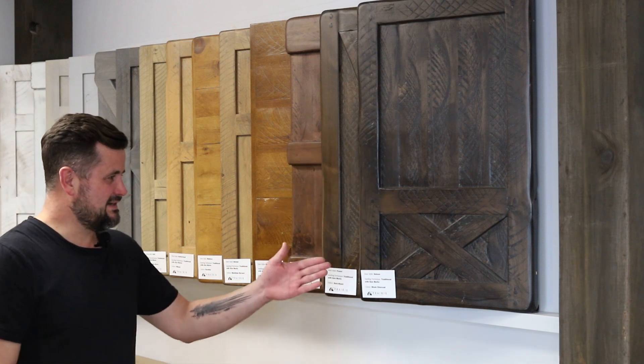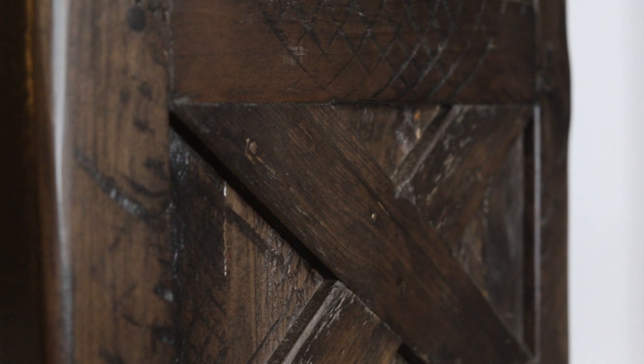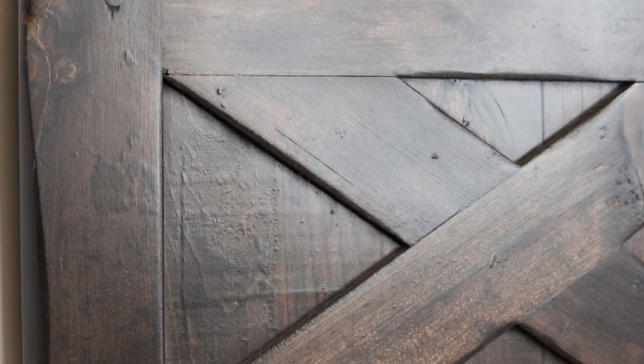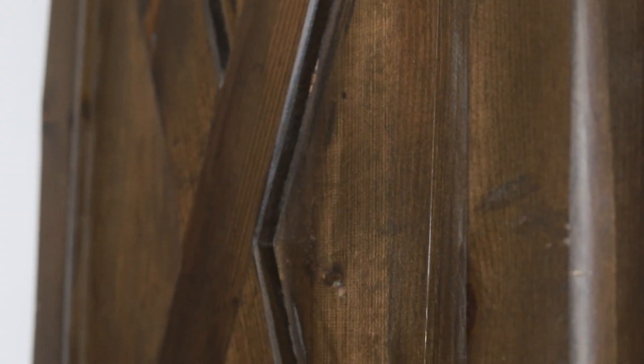Right behind me we start with our darkest color down to our lightest color and into the grays. The first one is Black Charcoal — an absolutely beautiful color. It's not a painted black; you still see a lot of wood grain in it. It leans a little bit more into the reds but not a ton. You can do it with saw marks or without saw marks. The next stain color is our Dark Roast, which I find gorgeous. You do still see a lot of really nice wood grain through it.